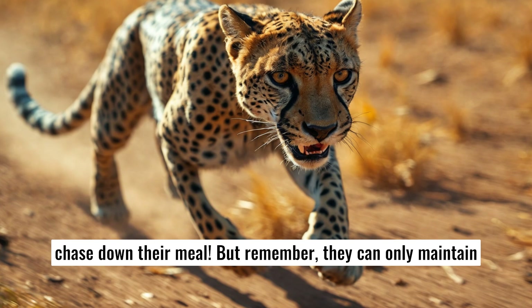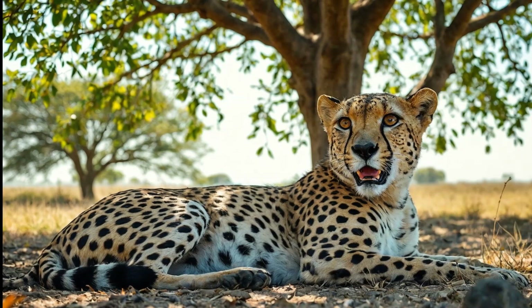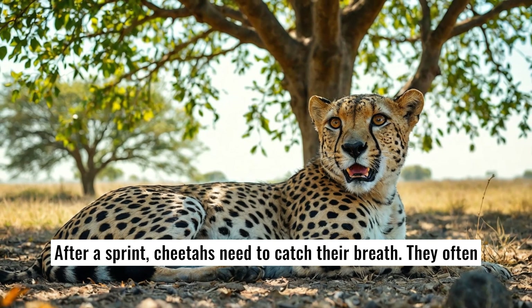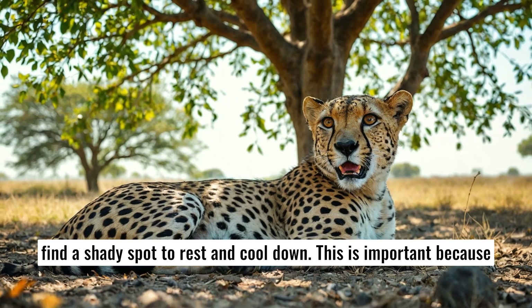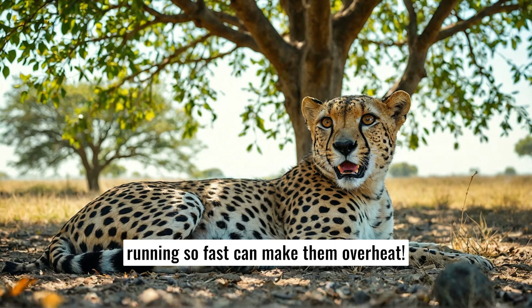But remember, they can only maintain that speed for a short time — about 20 to 30 seconds — before they need to rest. After a sprint, cheetahs need to catch their breath. They often find a shady spot to rest and cool down, because running so fast can make them overheat.